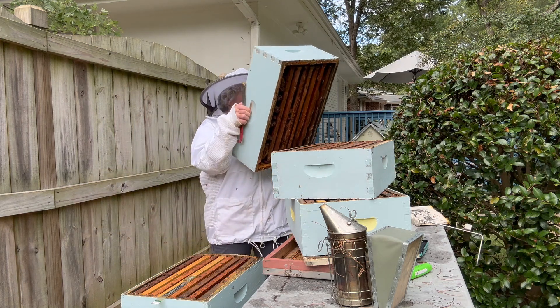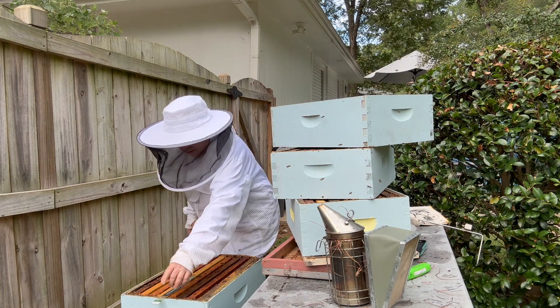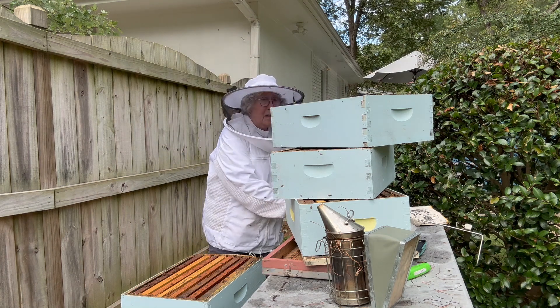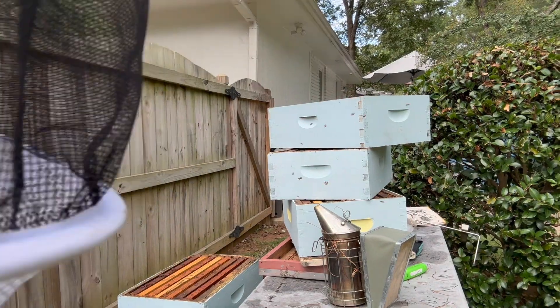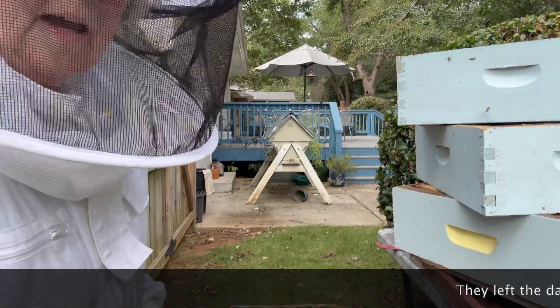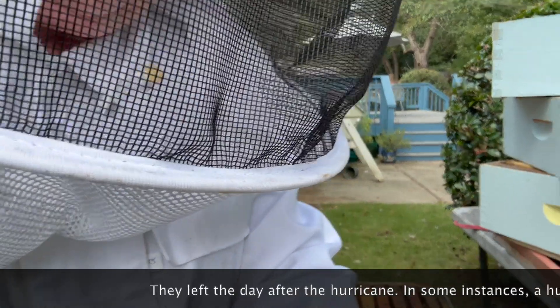These bees have absconded, and why they're not bothering me is that they're robbers. We're going to take this Broodminder out and put it on another hive. This is the brood box and you see there's just nothing — nobody's there. These bees left post-hurricane. I don't know if they were upset by the hurricane or what, but they left post-hurricane.